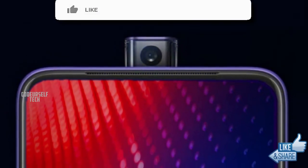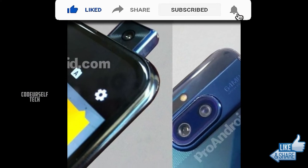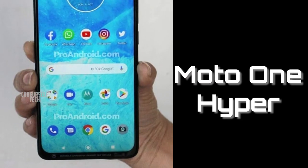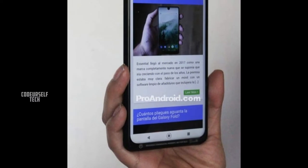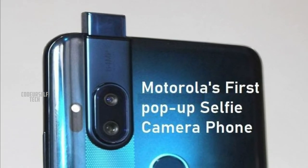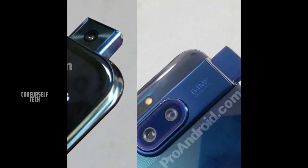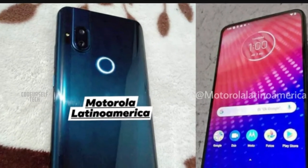Motorola is planning to launch a 64 megapixel camera smartphone with a full view display and a pop-up selfie camera, named Moto One Hyper. The leak shows the smartphone comes with a small tiny chin at the bottom with an almost full display. The Moto One Hyper comes with a dual camera setup on the rear with a 64 megapixel main sensor.